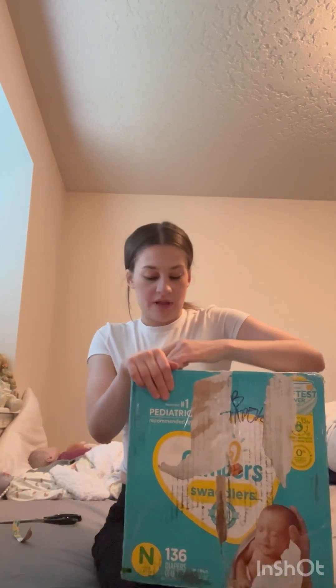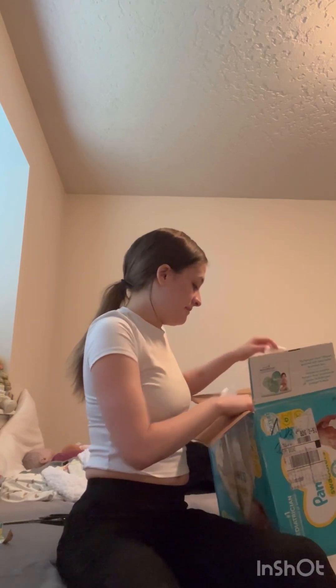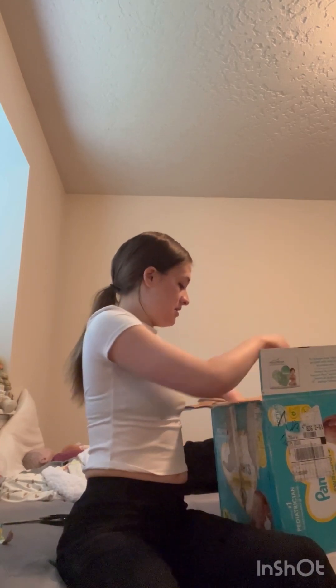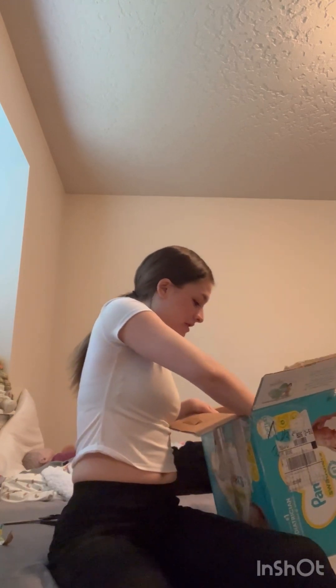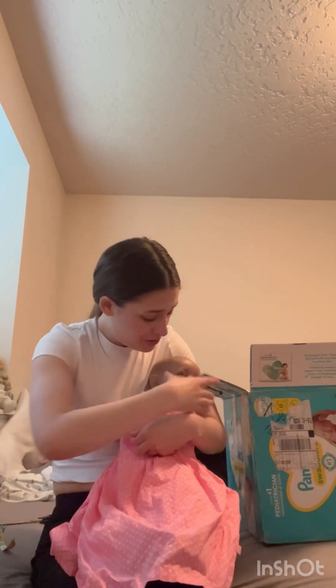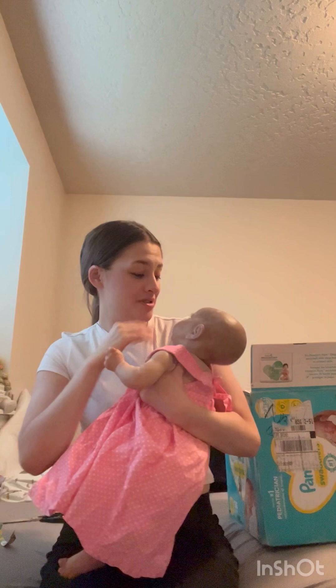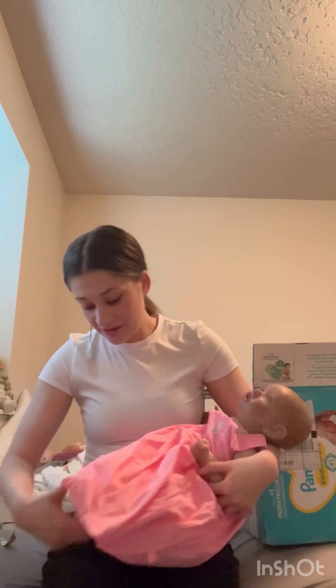Alright, I got the box open — now it's time to get out the baby! She's so cute and she's got little baby powder on her, but look at how beautiful she is, oh my goodness. She looks so good in her little dress.